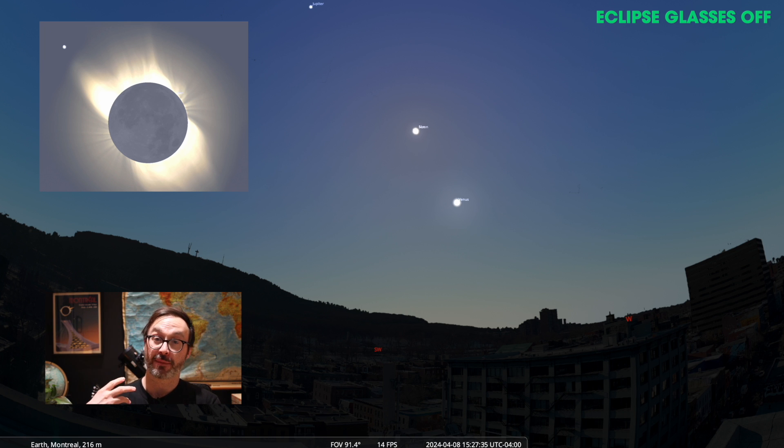Here in Montreal we'll get about a minute and a half of totality, but this depends on how far into the path of totality you are. You might only get 30 seconds, 45 seconds, or a minute. So at the point when the moon stops fully blocking the sun, you'll have to put your eclipse glasses back on.